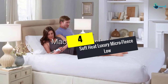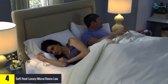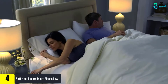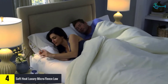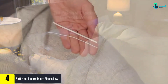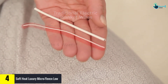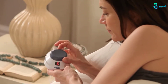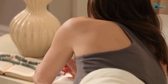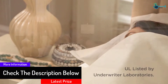Moving on at number four, we have the Soft Heat Luxury Micro Fleece low voltage blanket. This is one of the best electric blankets that comes with a low voltage system. The blanket is constructed using soft plush fabric to enhance comfort, and its easy-to-use technology allows you to sleep comfortably while providing warmth. It also features the latest technology that allows it to heat the bed before you jump in.